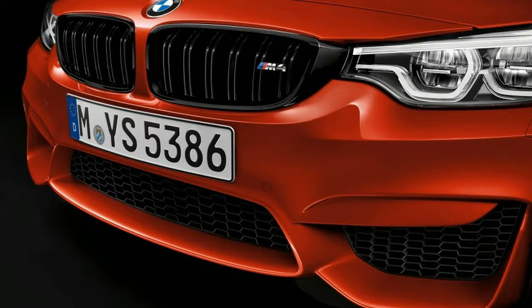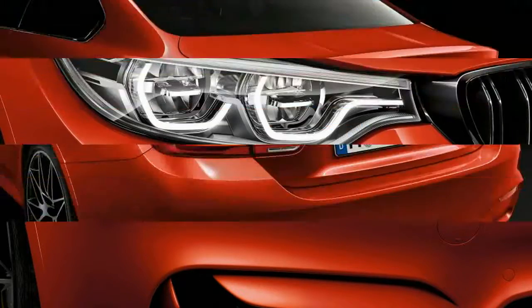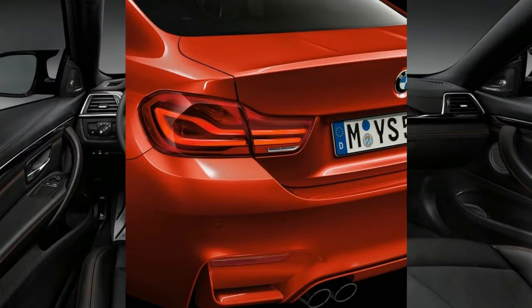For those who won't be bothered rowing through gears manually, an equally competent seven-speed dual-clutch automatic is available too. BMW is upgrading the M4 for 2018 with only the slightest of facelifts.